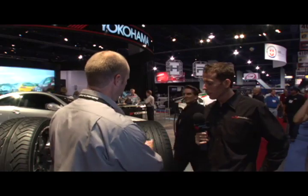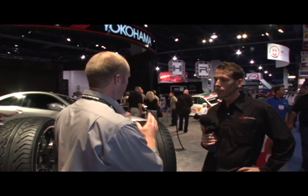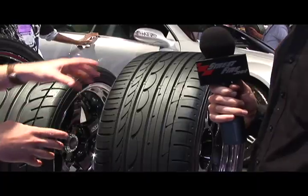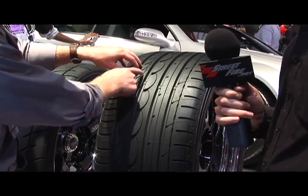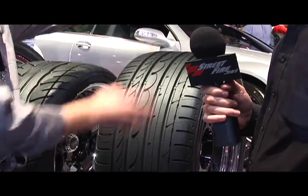Believe it or not, you look at a tire and go, okay, it's black and round with little things on it — how could it be different? But there are so many variables and so much time and effort goes into it. Going through this, all these grooves — what we call circumferential grooves — go around the diameter of the tire, and all of that is to expel water, basically.